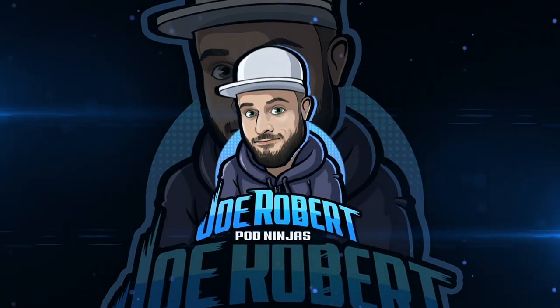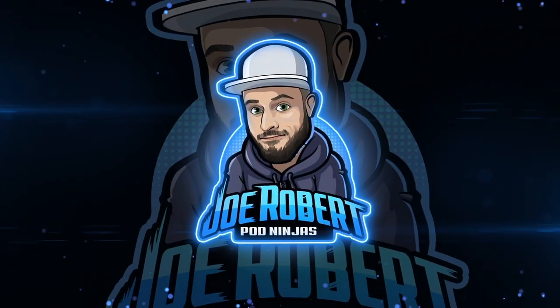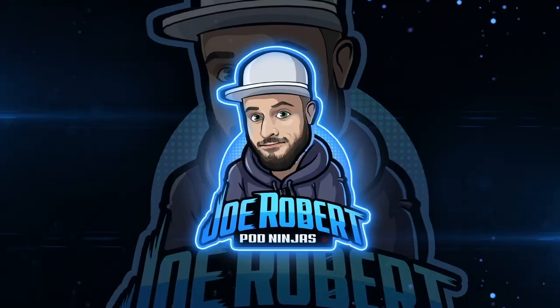In this video we're going to be taking a look at three print-on-demand products that you can sell on Shopify that are going to potentially make you over $100 in profits. We're going to jump into three products that can make you over $100.